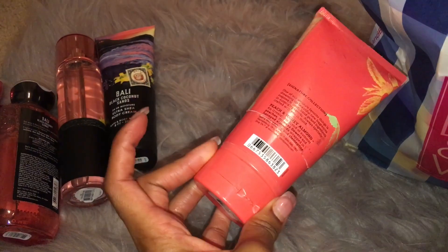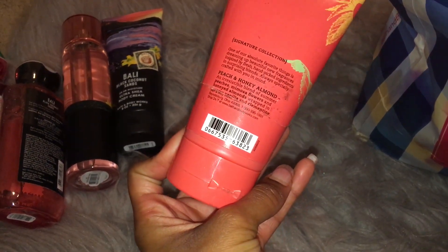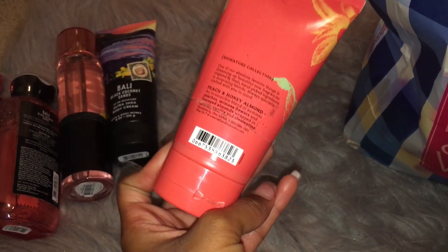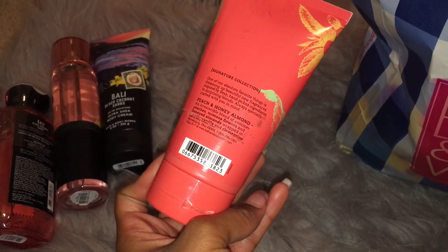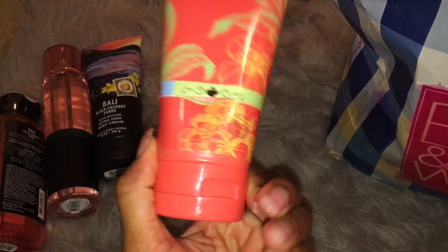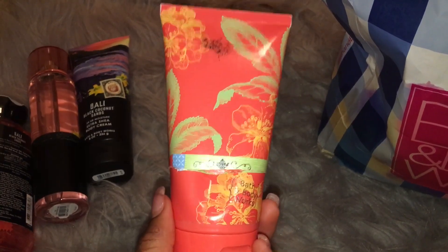This is my Peach and Honey Almond Body Cream — you guys can see I cut it open to get everything out. I love Peach and Honey Almond. This is Peaches, Mimosa Flowers, Honeyed Almonds wrapped in Creamy Vanilla and Clementine. To me, it smells exactly like all of that. You definitely get that peach, fruity scent, and then you definitely get like an almond-y, nutty type of scent, sweet vanilla, tangy Clementine, and then it also has a floral note. I feel like this is one of the most complex type of scents that Bath & Body Works has that's good.